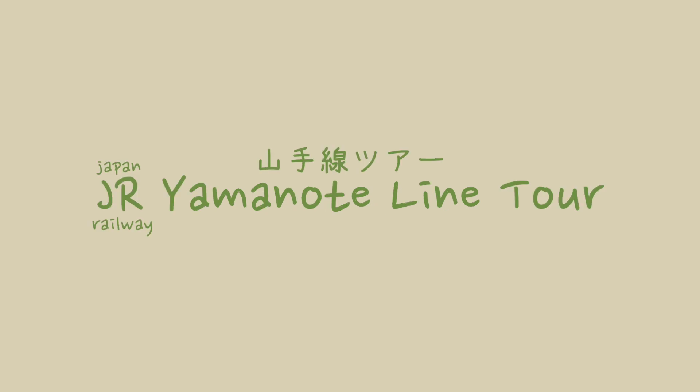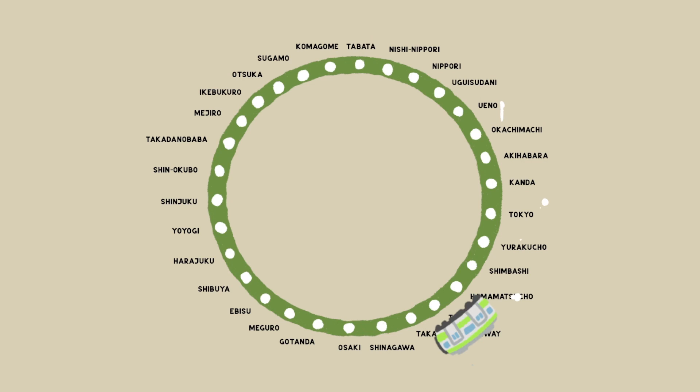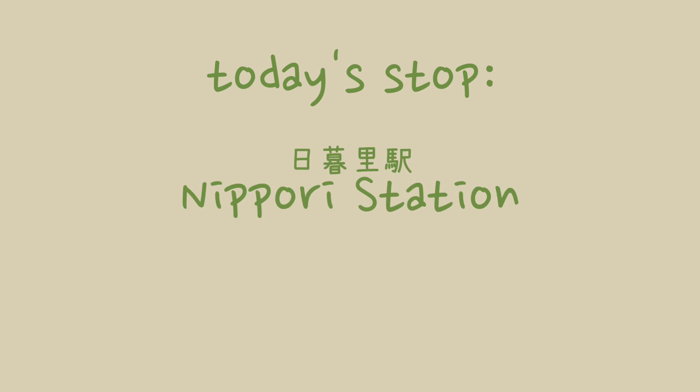Hi everyone and welcome to my JR Yamanote line tour series, in which I will be visiting and introducing my recommendations for each station on the JR Yamanote line one by one at random. The Yamanote line is a circular track connecting Tokyo's major city centers. There are now 30 stations on this line, with the newest being added in 2020. The station we will be exploring today is Nippori Eki, Nippori station.